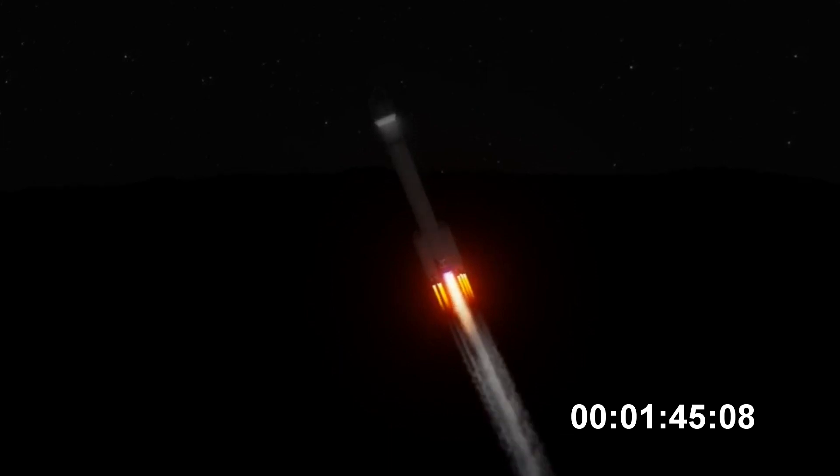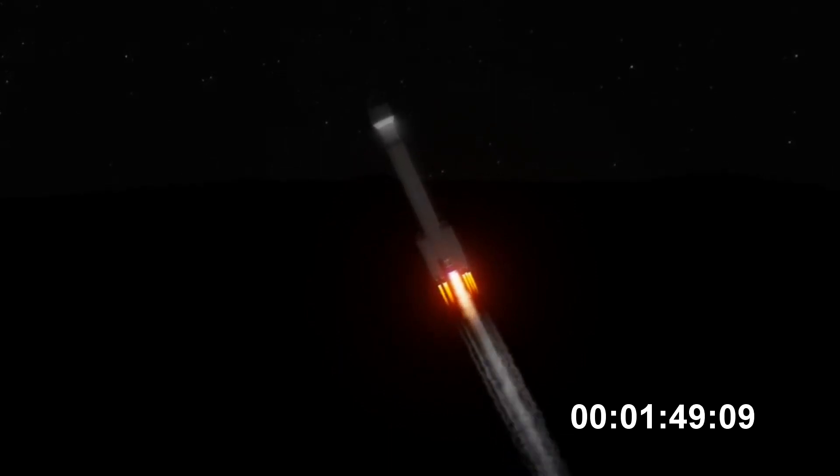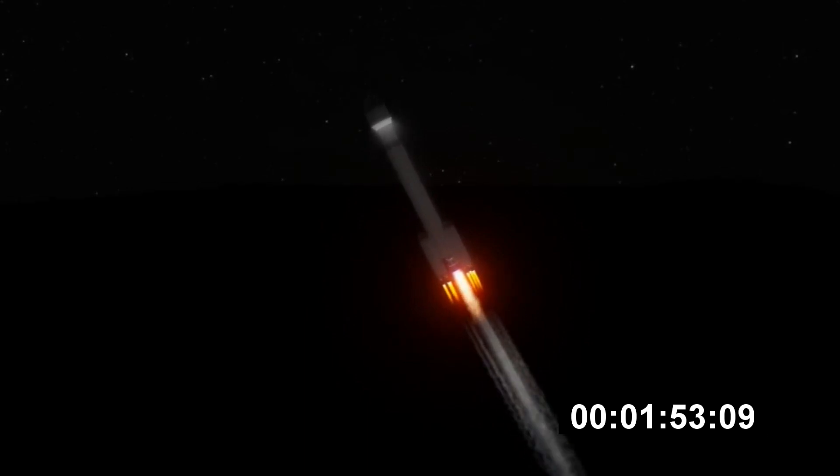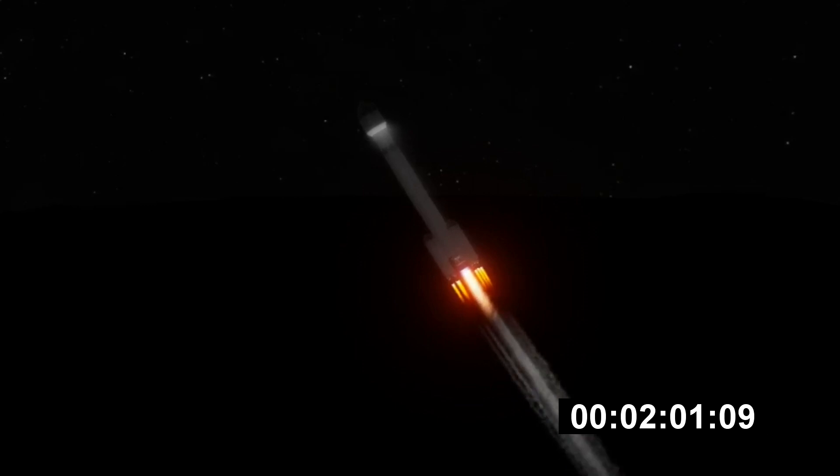One minute, forty-five seconds into flight. We've turned ACS pressure. Response looks good.